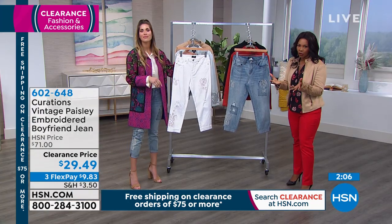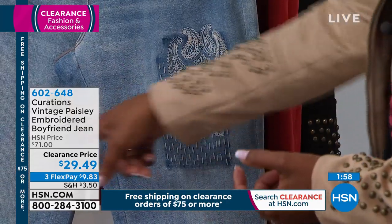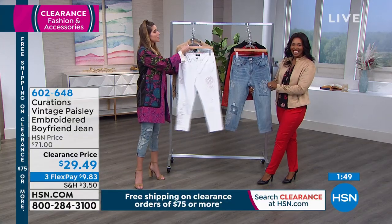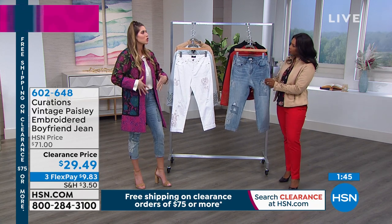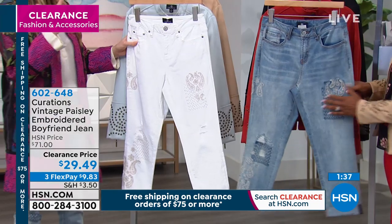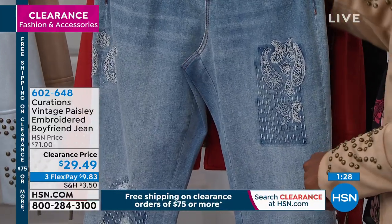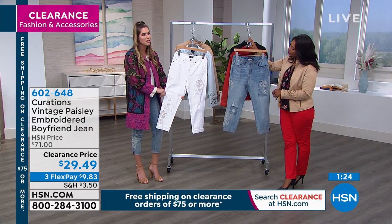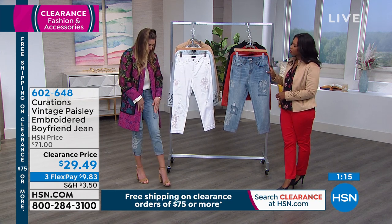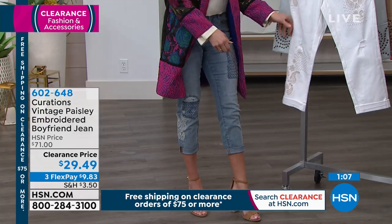If you want them a little more fitted, you can size down and they're still going to fit beautifully. Or you can go true to size and get that relaxed boyfriend look. With these, Curations always gives you something a little more artisanal. I also like that there are real pockets front and back. They have a nice high rise too, so you really feel secure in them. They're not low cut at all. Sometimes embellishments can get a little too much, but these are very tastefully done — not overdone at all.